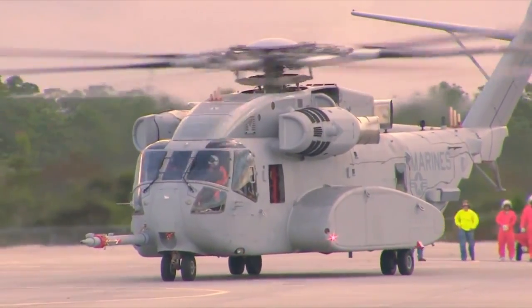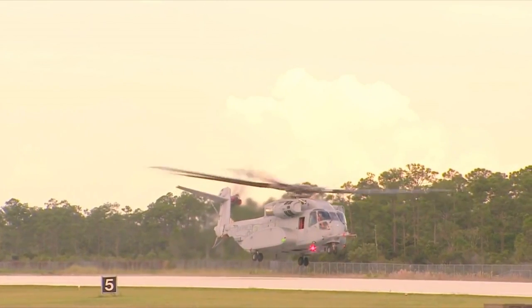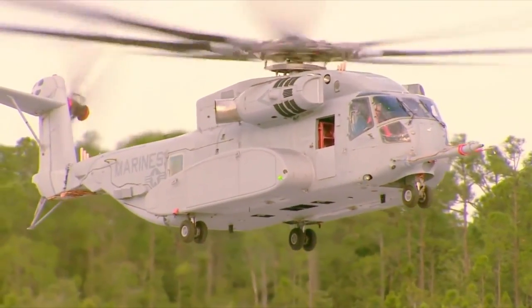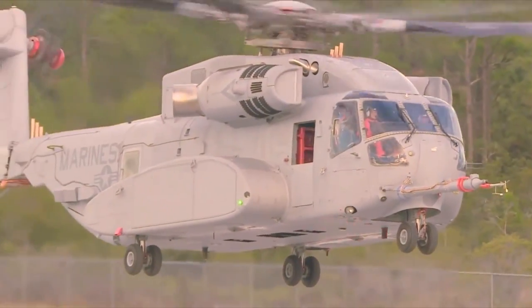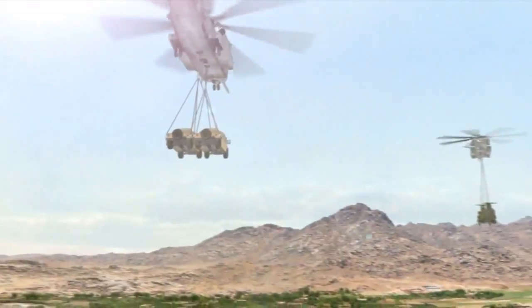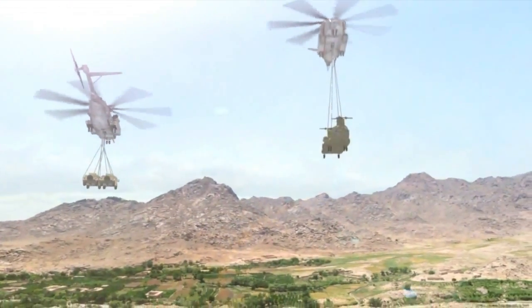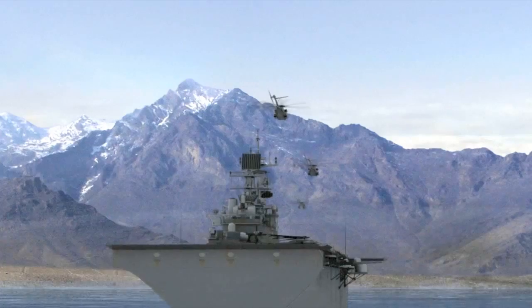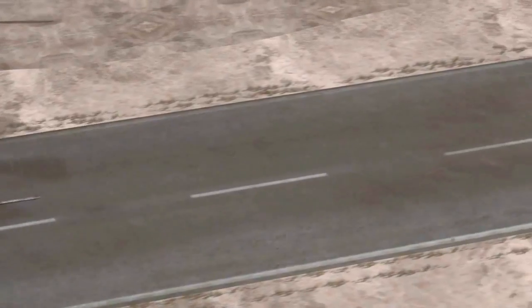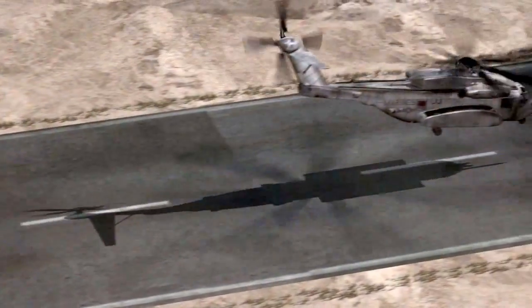The Marine Corps is one step closer to fielding its newest heavy lift helicopter. The CH-53K King Stallion entered flight test phase upon completing a 30-minute hover at the Sikorsky Flight Center in West Palm Beach, Florida. The aircraft performed as expected during its first flight, which examined the helicopter's controllability and landing capability. The CH-53K is the heavy lift replacement for the CH-53E, designed to lift 14 tons and operate in extremely hot environments. The King Stallion will expand the fleet's ability to move Marines and material rapidly throughout an expanded mission area. The CH-53K program is currently on track to provide initial operating capability in 2019 with a procurement objective of 200 helicopters.